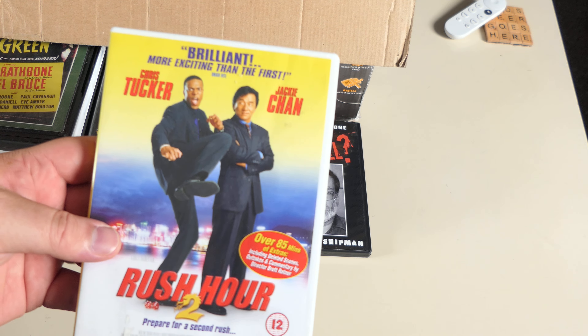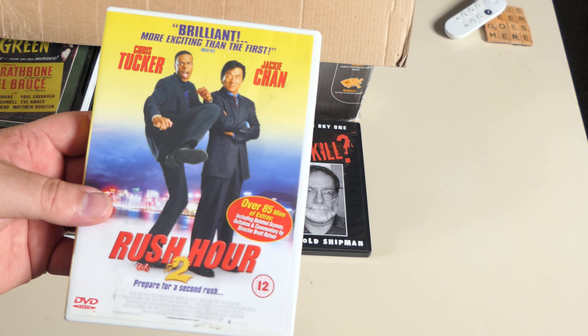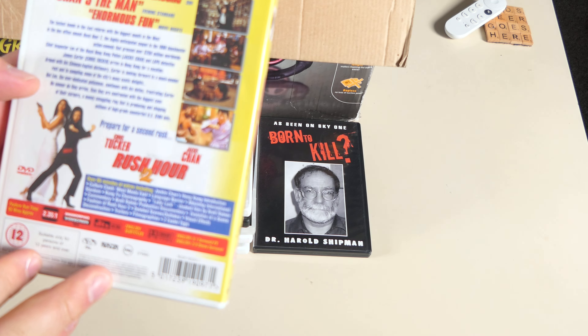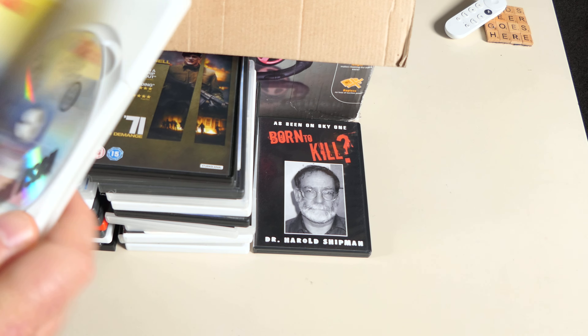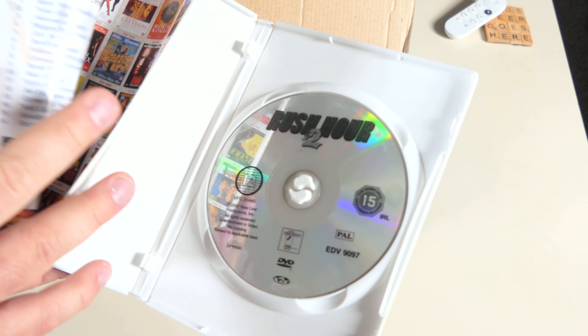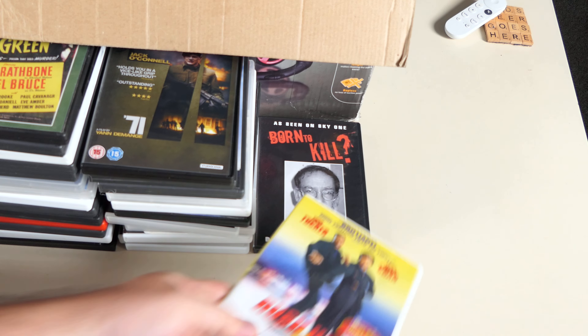Rush Hour 2 — I think I've got all three Rush Hours now, I think the other two were in the other box. I don't remember this one at all, but it's good to have the three of them in case I ever want to refresh my memory. DVD is fine.